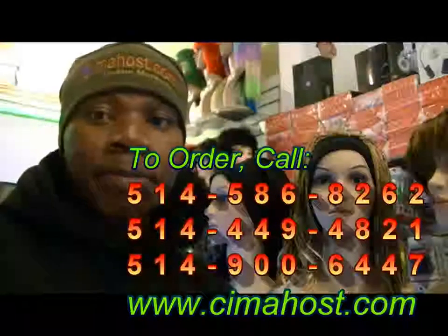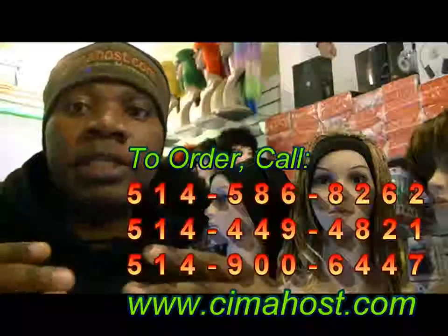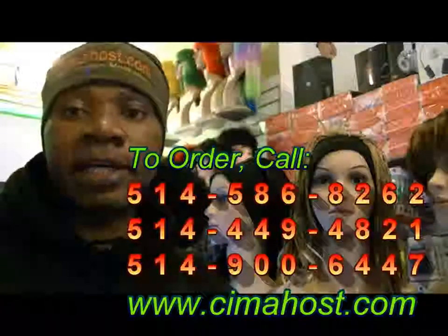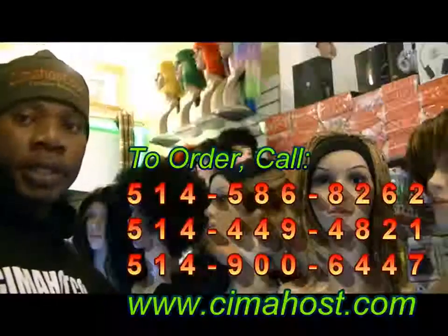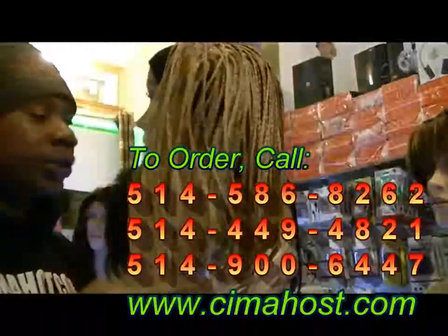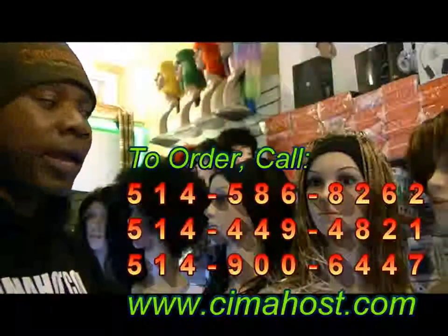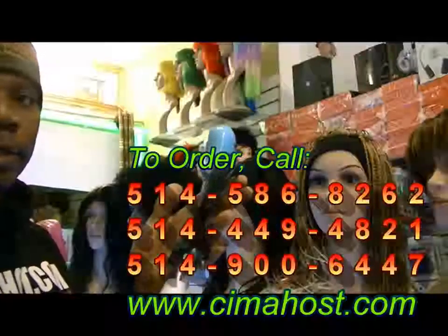Welcome to seemyhost.com. This website has products that you can really touch — these are real products. To show you the proof, this is a wig. We have a lot of products that you can touch. These are not photos that we took from somewhere on the internet and put on our website. All the products we have here are things you can touch, like this webcam.